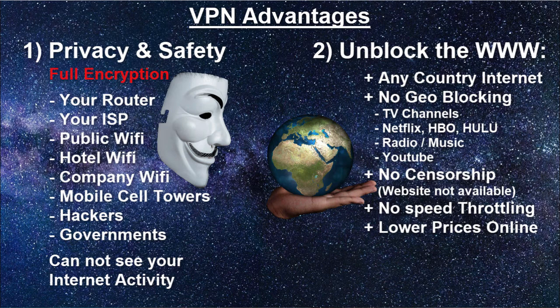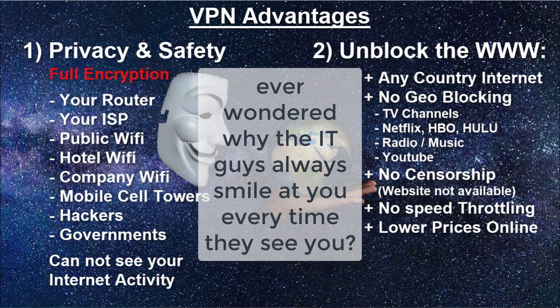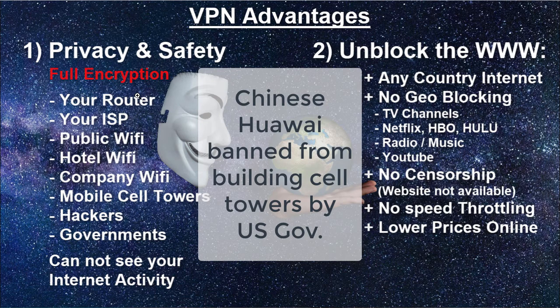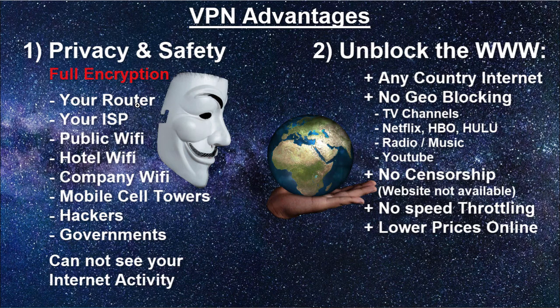VPNs are mostly a privacy and safety service. Your router saves your browsing history, your internet service provider sees what you're doing, public Wi-Fi and hotel Wi-Fi are not very safe, your company Wi-Fi can see what you're doing on your private phone, mobile cell towers can be hacked, and governments or authorities can see what you're doing in theory. With a VPN you can prevent all this. Most people think it's enough to clear your browser history, but your router and ISP still have that information. You can also unblock the internet, circumvent censorship and geo-blocking.